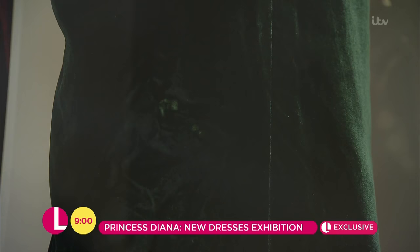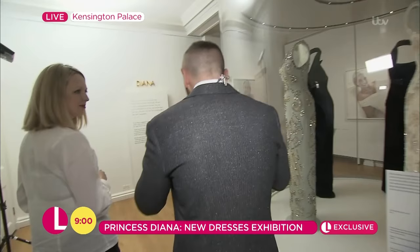You've got such special pieces here, including this green silk velvet dress. The fabric was so delicate that it actually has — we think — fingerprints from the princes on it.